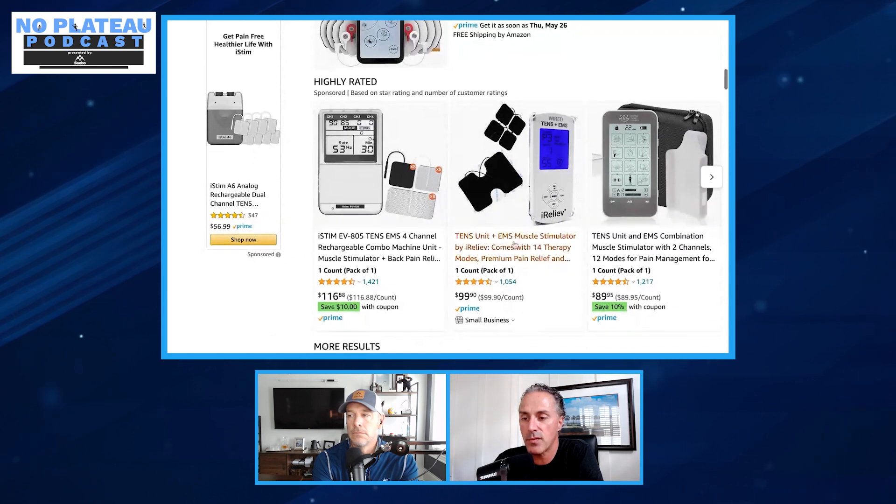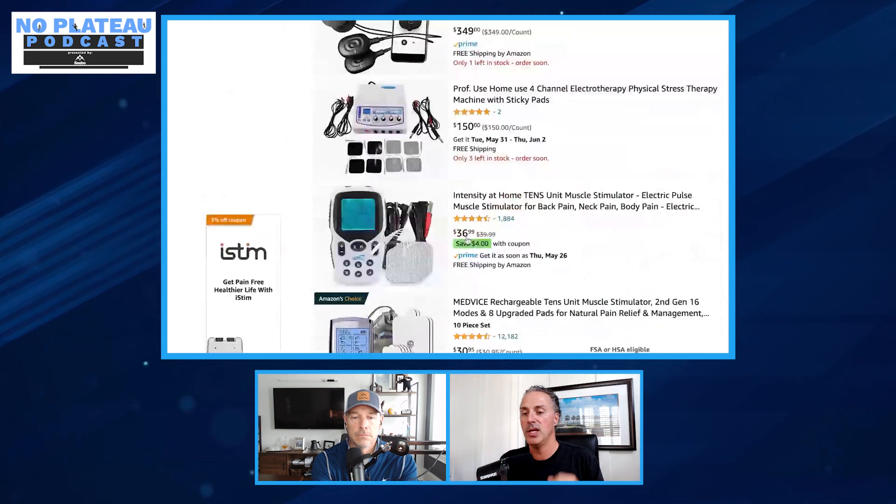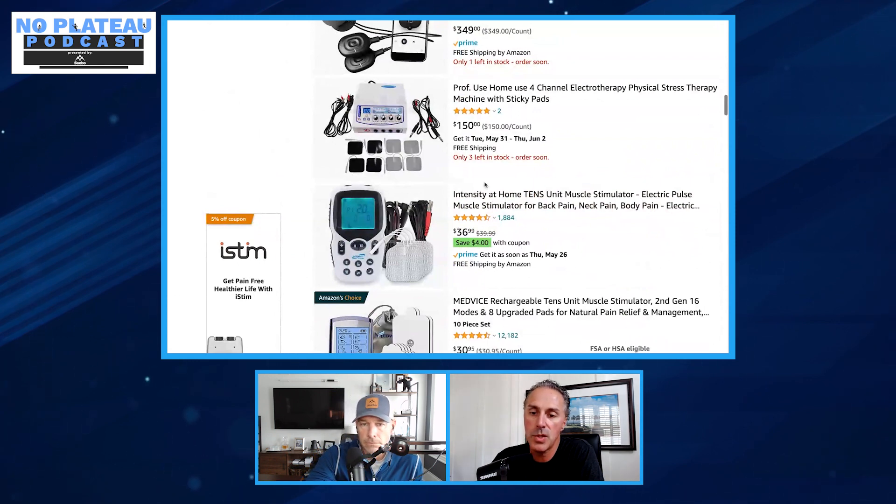E-stim products range from $350 down to $36. If you're trying to get your hand to open, your shoulder back in its joint, or an arm to move, you're not going to do it with a TENS device. Read the fine print — you're looking for an EMS or NMES device, meaning electrical muscle stimulation.